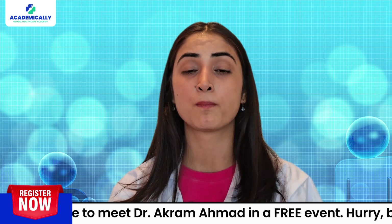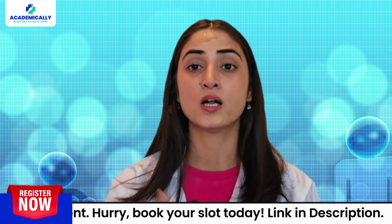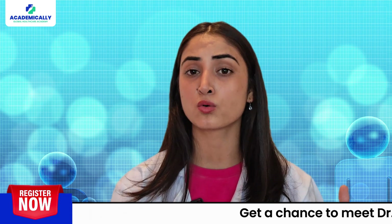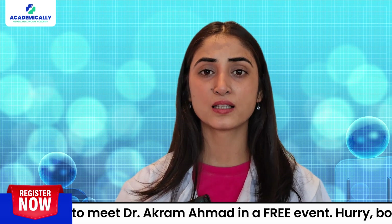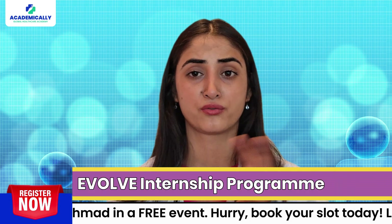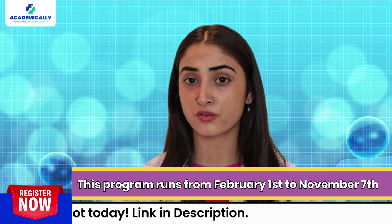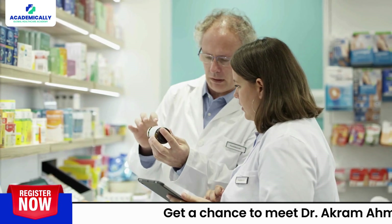Once you have completed the NZPL course, the next step is to apply for registration in the intern pharmacist scope of practice. This allows you to gain practical experience under the supervision of a qualified pharmacist. The Evolve internship program runs from February 1st to November 7th and offers hands-on training and support.